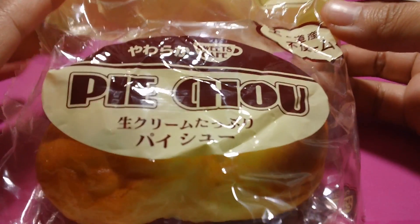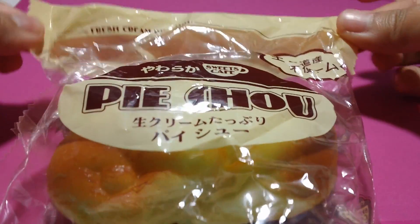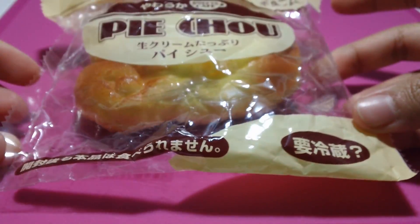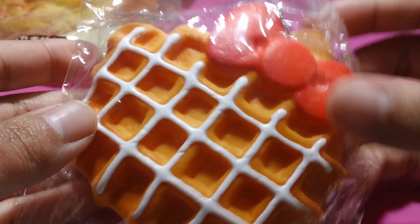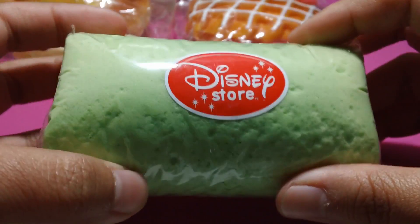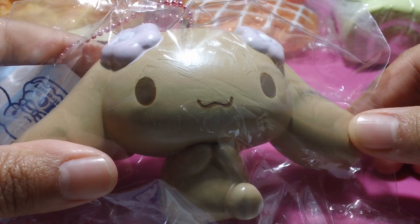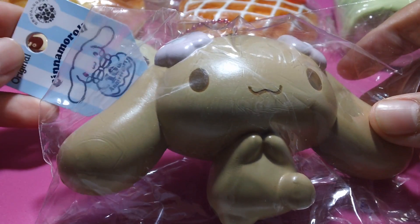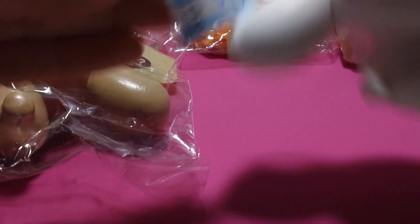The first squishy is this Pai Chow squishy, and it's in this plastic baggie — I don't know what it says. I have this Hello Kitty Waffle Squishy. I have this cake roll that I got from Paper Pastels — it's very, very soft. I have this mocha squishy. I have this cinnamon roll squishy, and this I got from Paper Pastels as well, which was very sweet of them to give it to me.